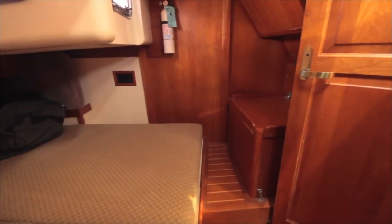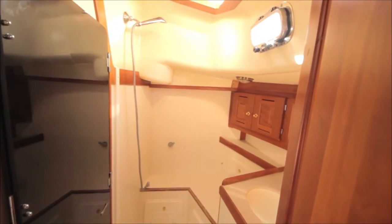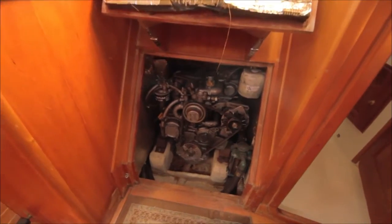To port is a huge head that features a glass door separating the shower and toilet from the sink area. The 40 horsepower Yanmar diesel is conveniently located under the companionway steps.